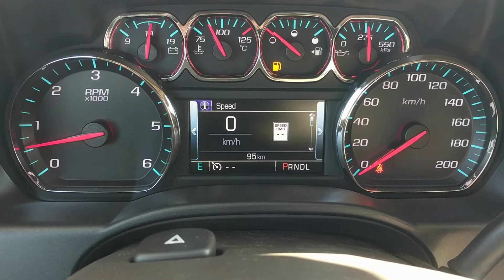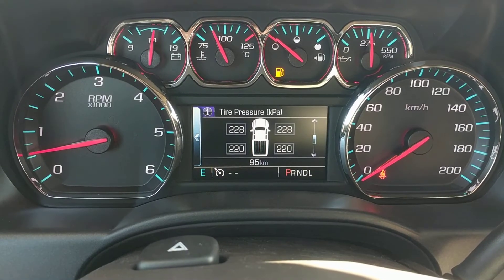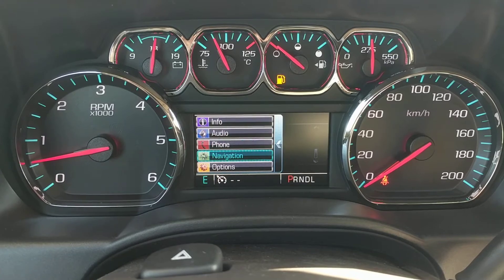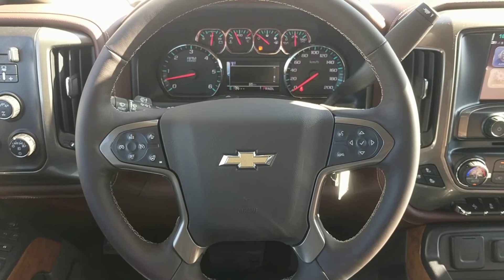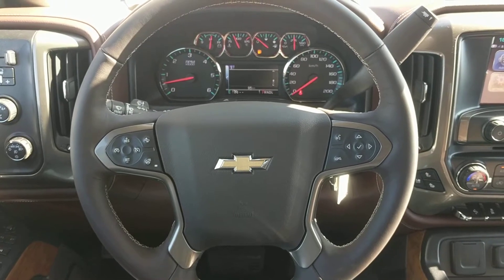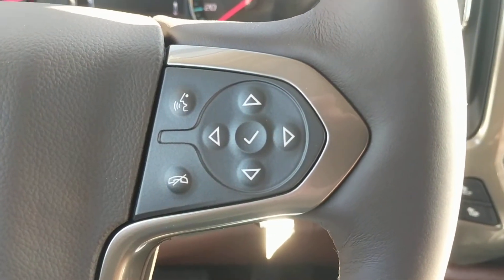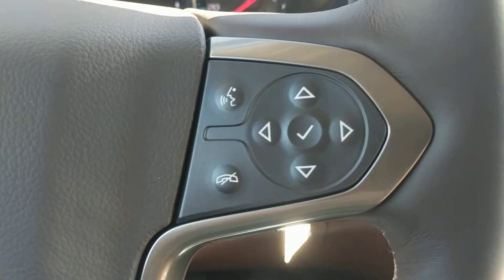Here's a quick look at the driver information center — it's full of useful information for your vehicle. Now we're looking at the heated leather-wrapped steering wheel. The steering wheel has mounted controls for your cruise control as well as your mobile media device, and that also controls the driver information center.